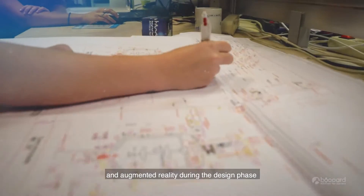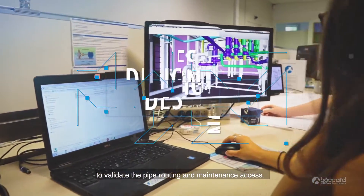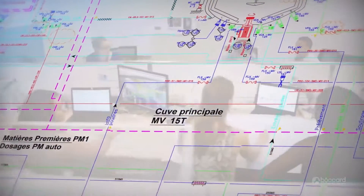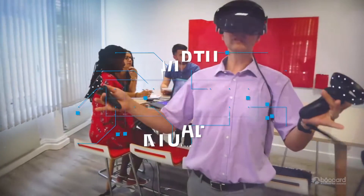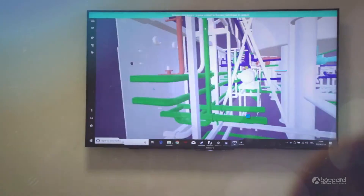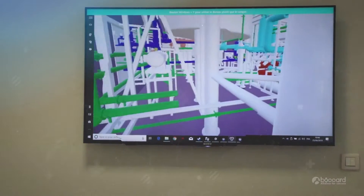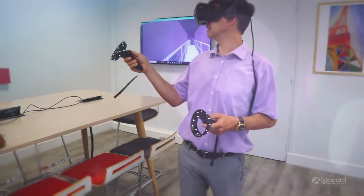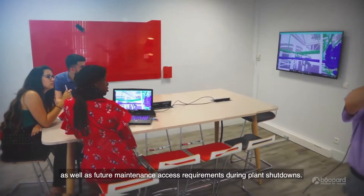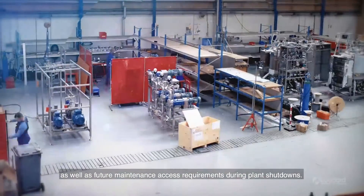Boca used a 3D visualization tool and augmented reality during the design phase to validate the pipe routing and maintenance access. This validation facilitated the phases of construction as well as future maintenance access requirements during plant shutdowns.